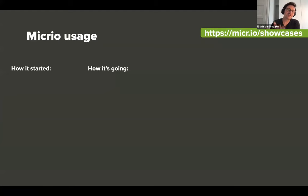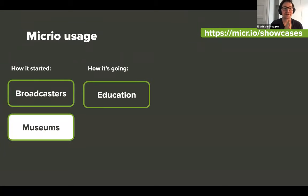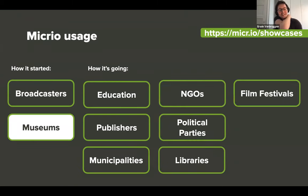Micro's usage — how it started and how it developed — was really through a number of projects with a variety of clients. Originally Micro came about through a collaboration with a broadcaster and a number of cultural projects done together with various museums. Over the past few years we've really been expanding that user base — not just for people in education and publishers, but also municipalities, various NGOs, political parties, libraries, film festivals, and space agencies.